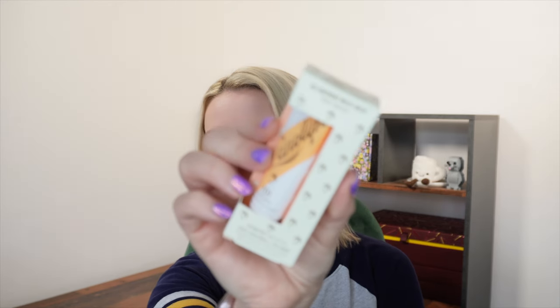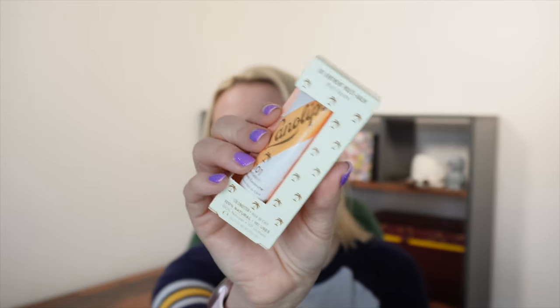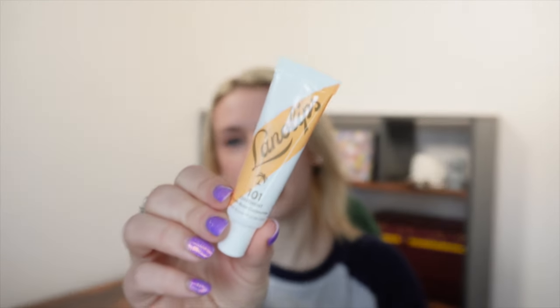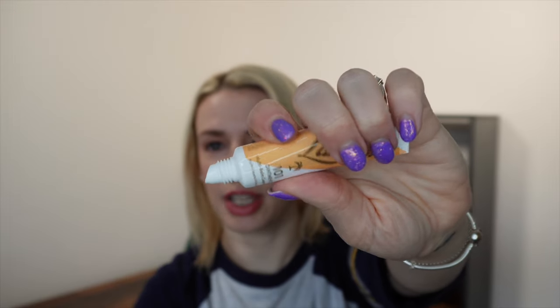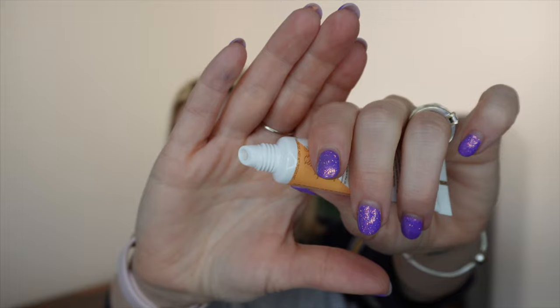Then we have a product from Lano Lips — it's their 101 Ointment Multi-Balm. I received a strawberry one before, and I liked it so much I bought more, so you're in for a treat. This is a really good, reliable lip balm. I'm pretty certain this is a full size at 10g or 0.35oz, and I think it's around the eight to nine pounds mark. The 101 balm can be used not just for lips — you could use it on your brows, anywhere you need moisture.